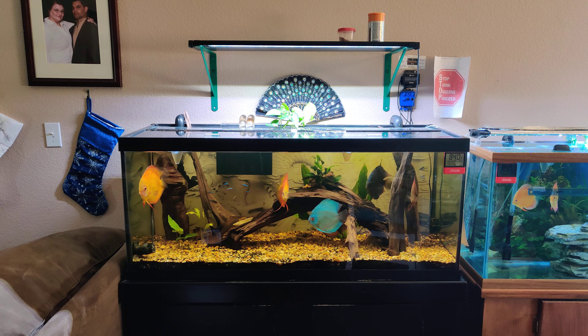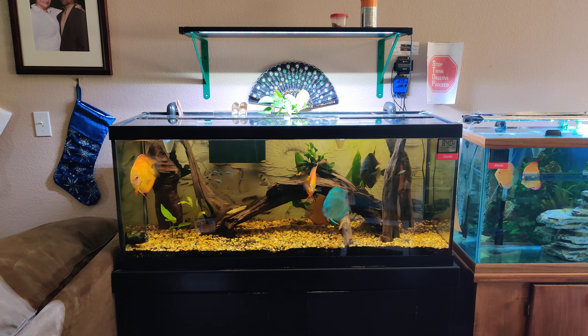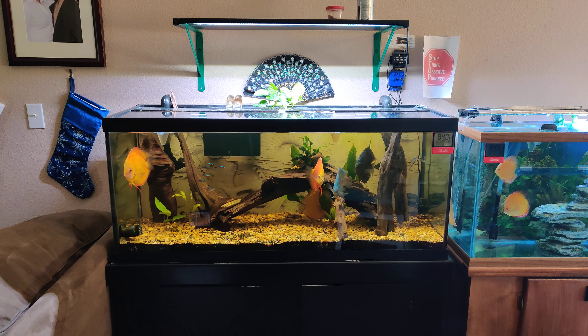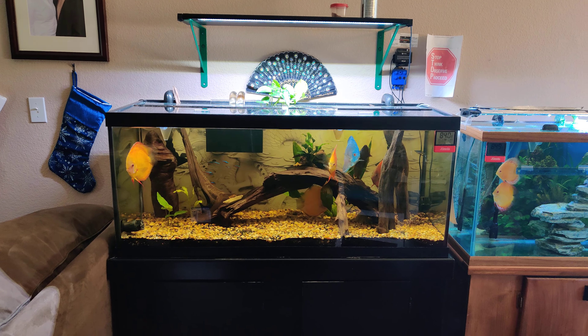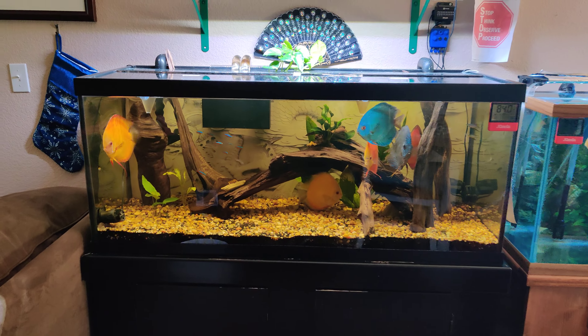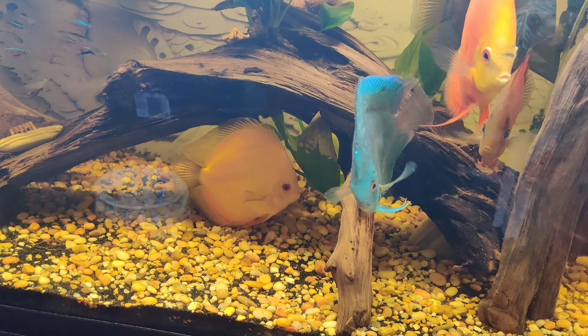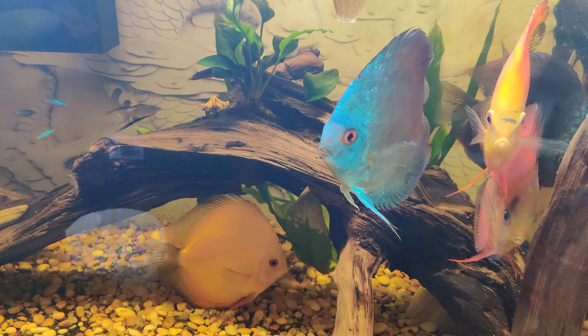Hey everyone, here's Jack. I'm back for another video update on my Discus. You're looking at my 75 gallon show tank at the moment and that's my Neon Sapphire female, named her Blue.